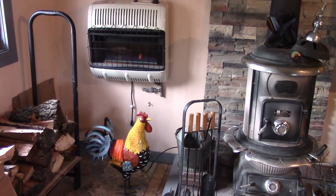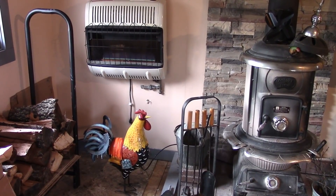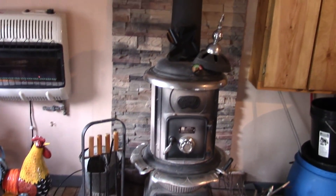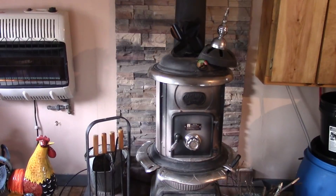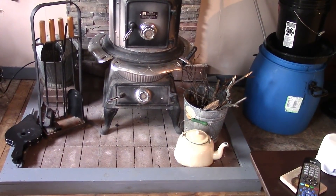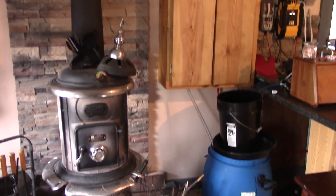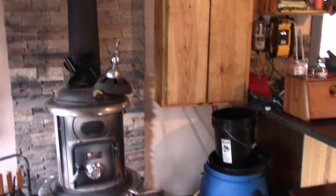Right now you can see our propane heater is going. Normally we only use that when we're out of town over a weekend to keep the cabin warm enough. But we are going to be leaving for out of town, so I turned it on early because I want to clean out all the ashes in the wood burner. Up on top there is the cool little fan — it runs when the wood burner is hot, and we normally use that at night. And then during the day we use that pot down there with water to get some moisture into the air. The blue barrel over there is our water, connected up to our hot water on demand system behind that wood cabinet. We have a video on that too.